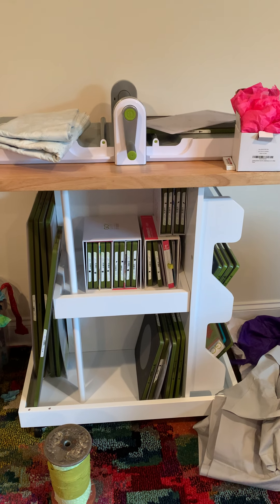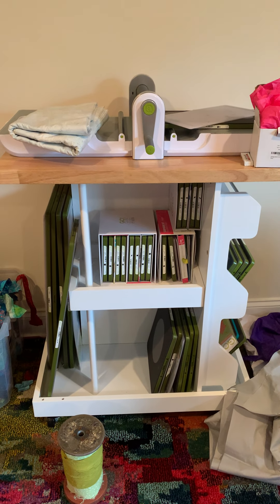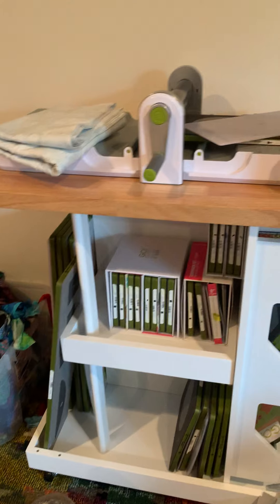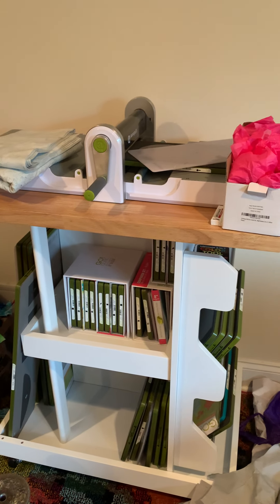This cart is from Wayfair too — that's where I get all my furniture, because the guy just brings it to my garage, and that's great. But it's almost like it was designed for AccuQuilt. It has spaces for everything, and my system is out so I can use it all the time.